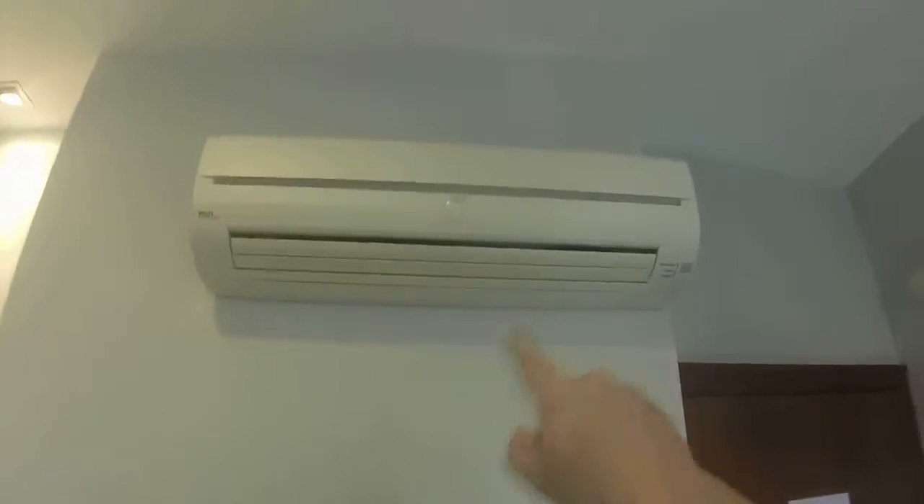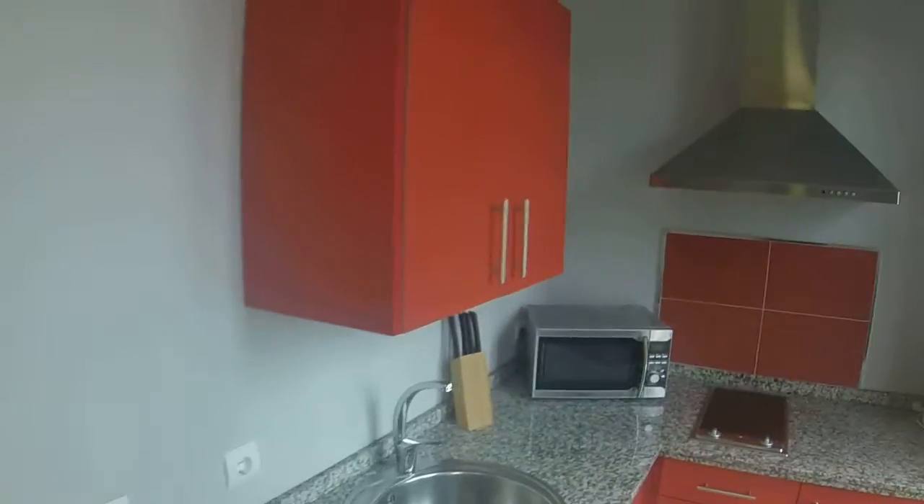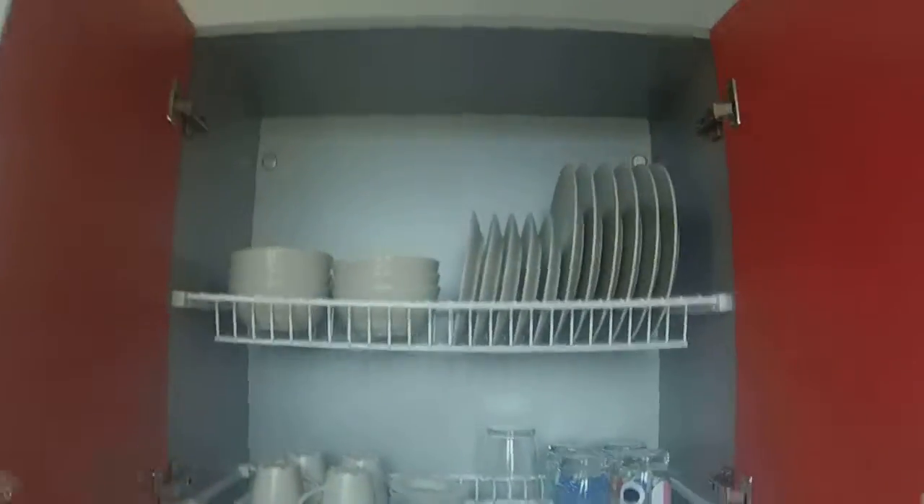And this is the air conditioning and heating system. Here we have the kitchen with a worktop made in marble, a single sink. Here we have glasses and dishes. And here we have a microwave. And an electric stove.